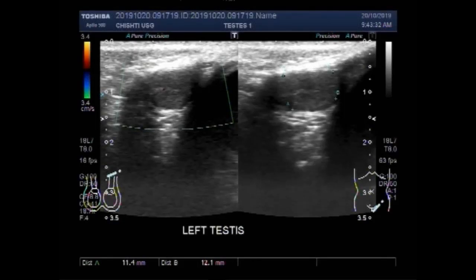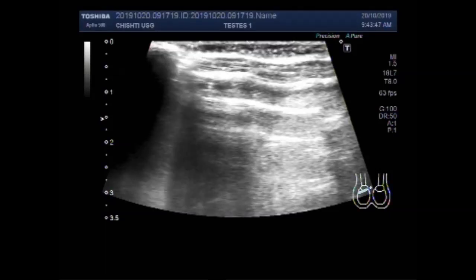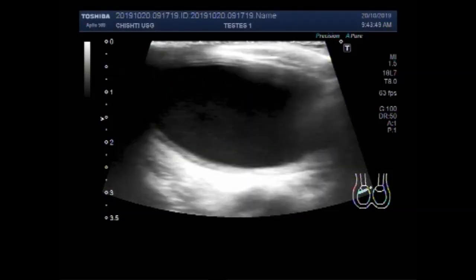Dear viewers, I hope you are all fine. This ultrasound video shows scanning of the testes of a male patient aged about one and a half years, 18 months of age, and you can see the right testes.